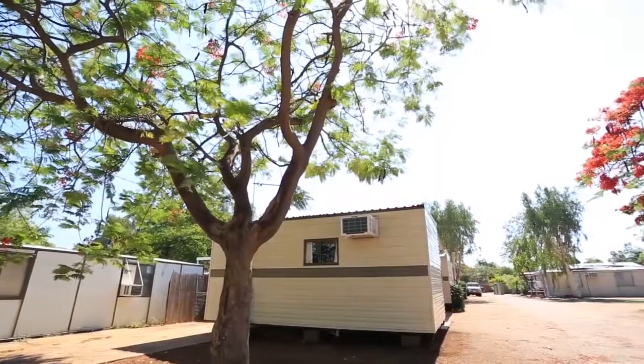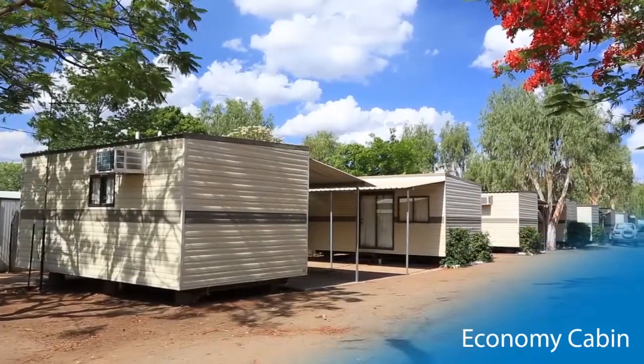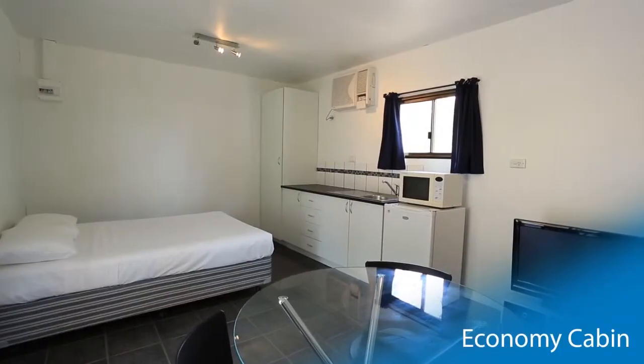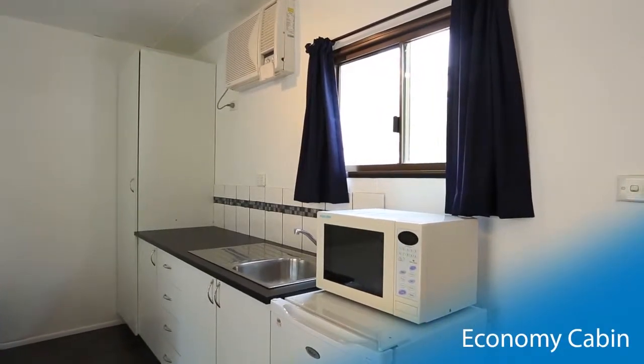The economy cabin provides practical and comfortable air conditioned accommodation. The cabin provides a kitchenette, an electric stove, microwave, bar fridge, kettle, toaster and cookware.